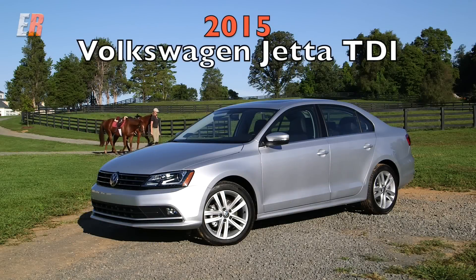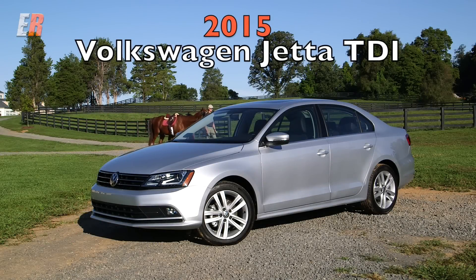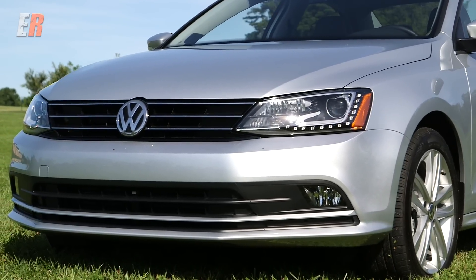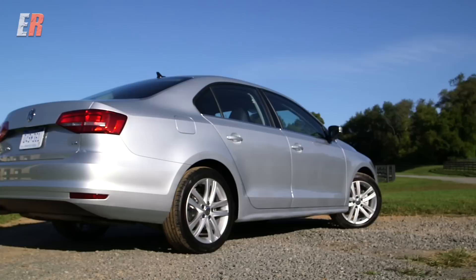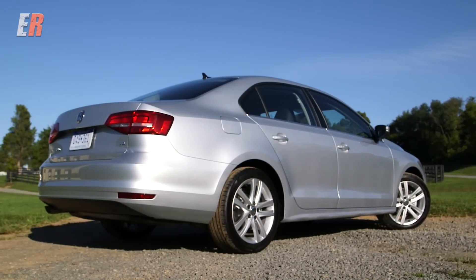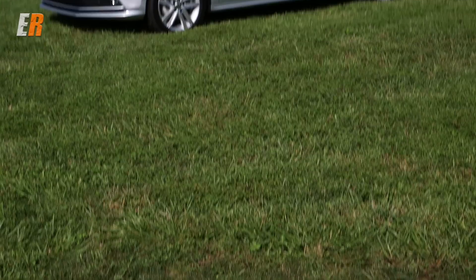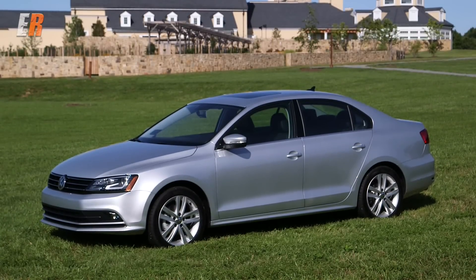The exterior changes aren't mind-blowing but they're very well executed. The Jetta has been enhanced with new lights front and back, a new trunk, and an overall smoother shape for better aerodynamics. I personally like the look and I think it looks a little more serious compared to the previous models.